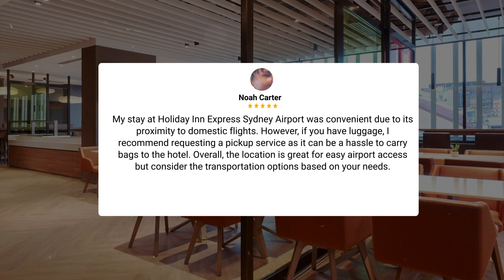My stay at Holiday Inn Express Sydney Airport was convenient due to its proximity to domestic flights. However, if you have luggage, I recommend requesting a pickup service as it can be a hassle to carry bags to the hotel. Overall, the location is great for easy airport access, but consider the transportation options based on your needs.